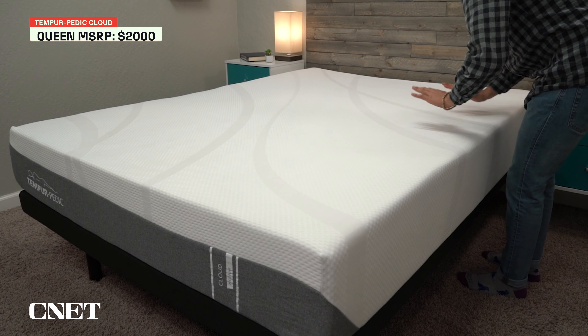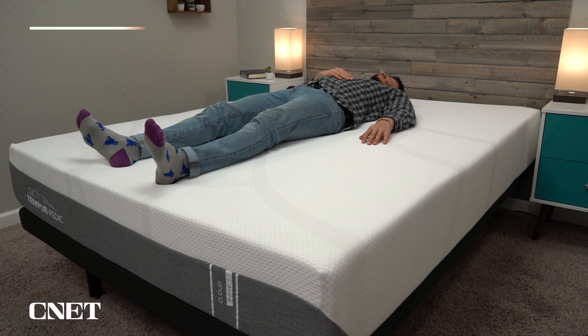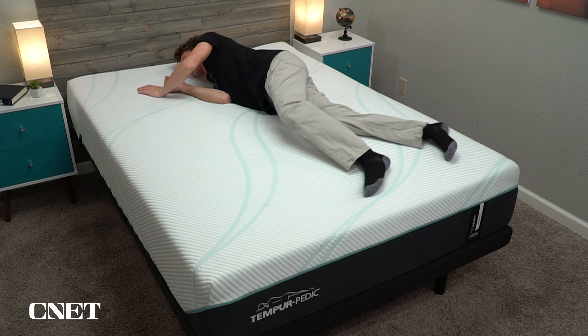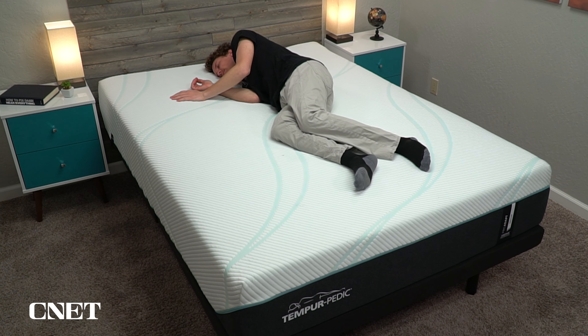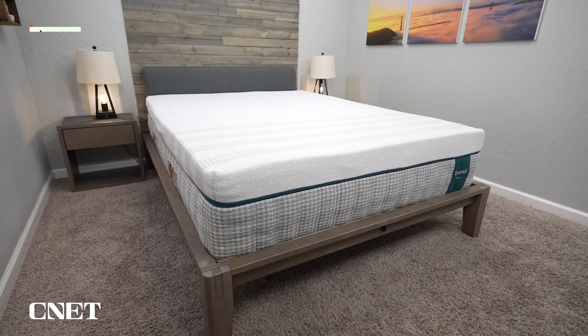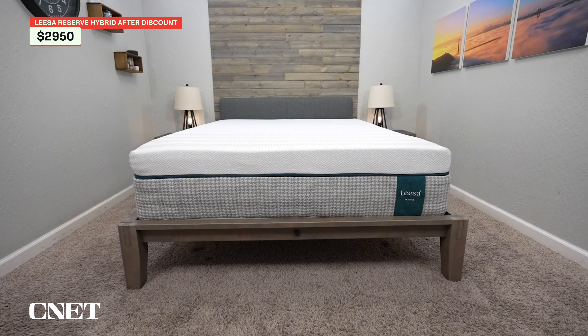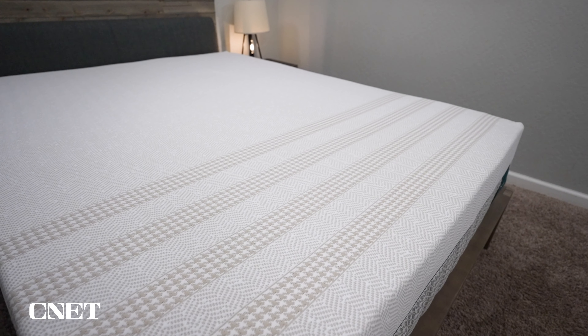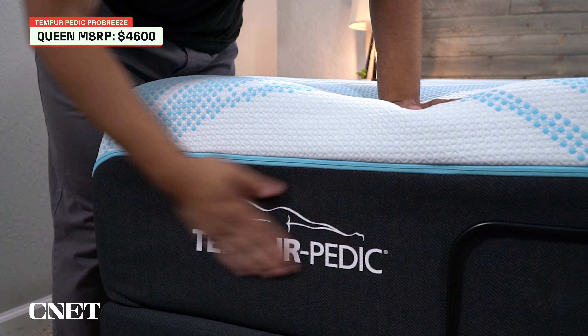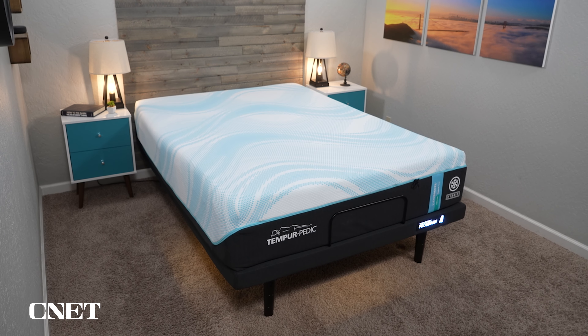Tempur-Pedic varies a lot in price depending on the model. The base model Tempur Cloud is about $2,000 for a queen. The best comparison to the Leesa Reserve in the Tempur-Pedic lineup is the Pro Adapt, since it comes in all firmness options and has a similarly cooling cover. After discounts, the Leesa Reserve is quite a bit more affordable than the Pro Adapt, though at MSRP the Leesa Reserve is actually a bit higher. Leesa mattresses are consistently discounted more often than Tempur-Pedic, so the Leesa Reserve will usually be slightly more affordable. If you're looking at the Breeze models with active cooling, you're looking at at least $4,600 for a queen-size Pro Breeze — and even more for the Lux Breeze — which may be out of many people's price range.